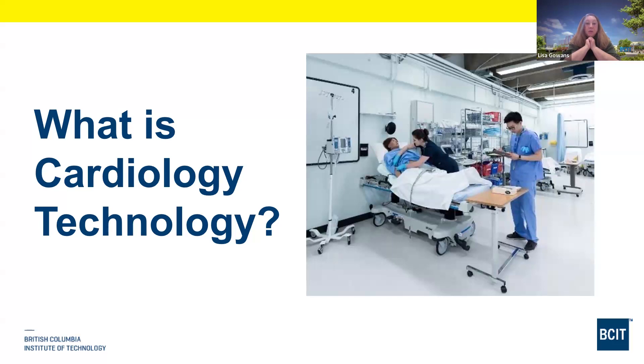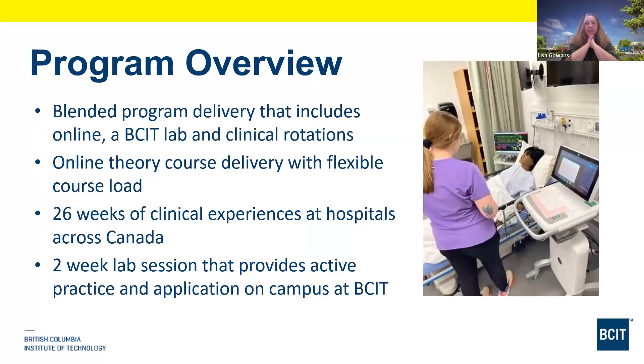We also do tests with nuclear medicine, where we put a nuclear isotope while patients are walking on a treadmill. We do that in conjunction with NUC-Med, and then we do some tests with ultrasound techs as well. Just a little bit of information about our program.